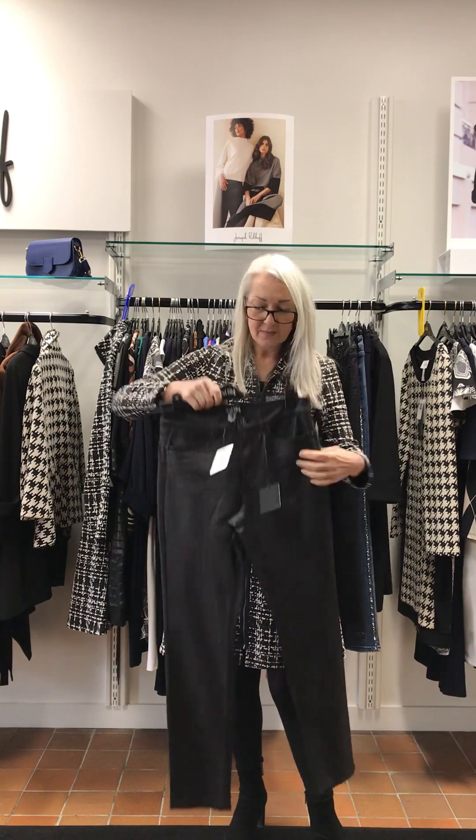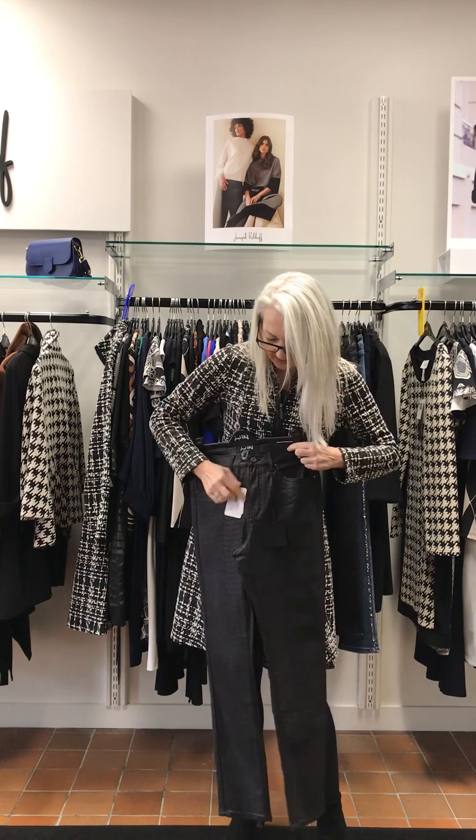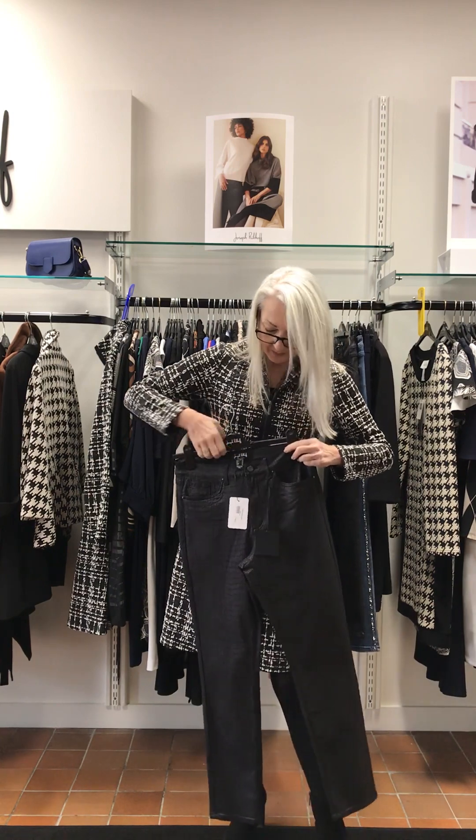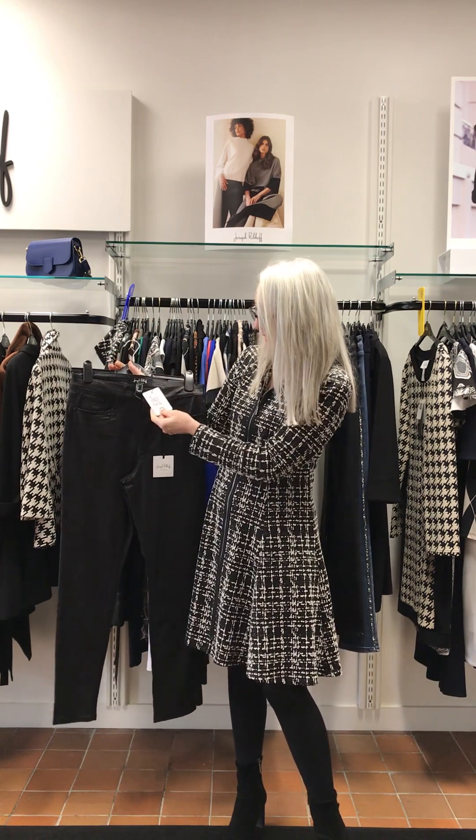Snake jeans — a classic slim fit in ribcoff, they are super stretchy, they are a proper zip so a proper jean. Jean pockets front and back and these came in at £160.